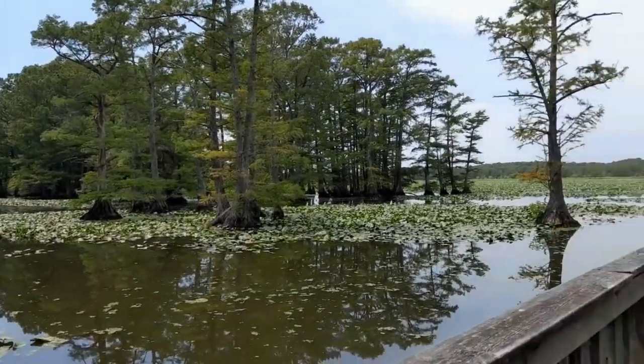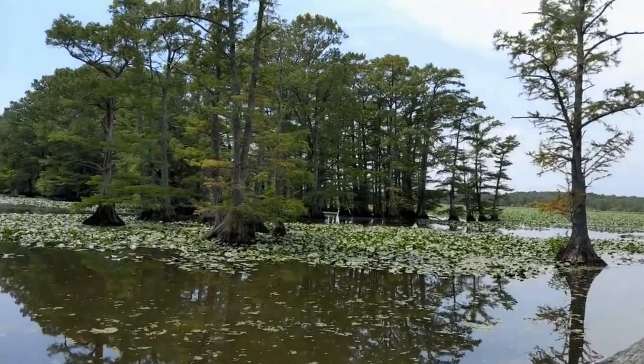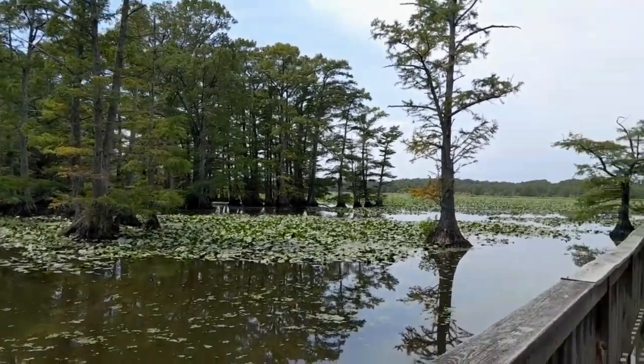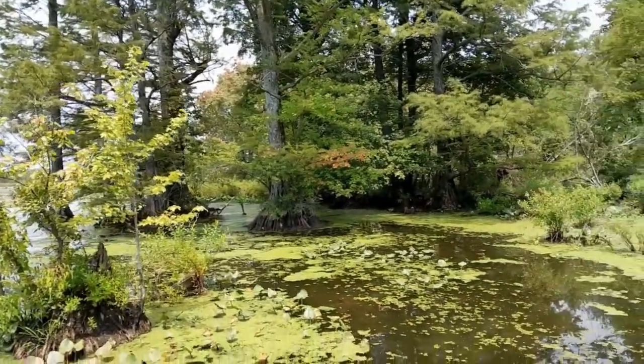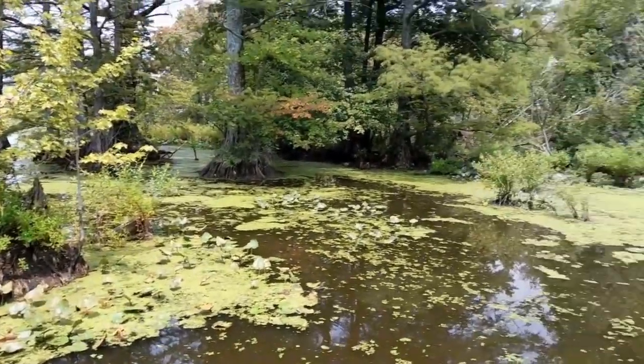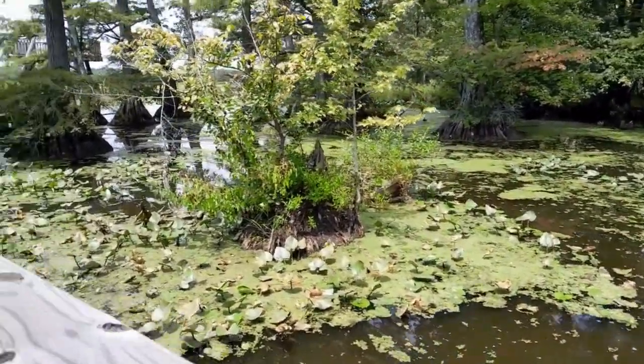But perhaps the most captivating aspect of Reelfoot Lake State Park is its sense of serenity. As you wander through the park, surrounded by the sights and sounds of nature, it's easy to leave behind the stresses of everyday life and connect with the beauty of the natural world.